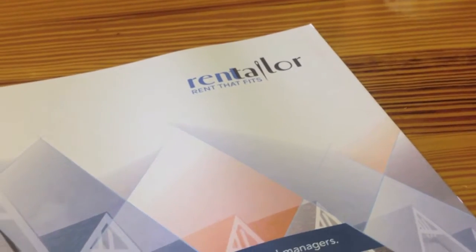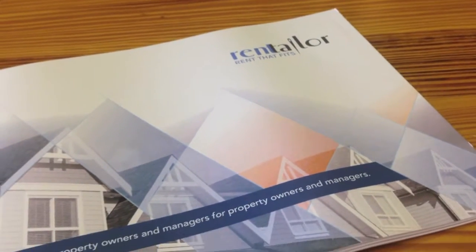RentTaylor is an internet listing service for apartment communities that takes apartment renting and the rental industry from window shopping to actual reservations, real prices, personalized pricing, and is a one-stop shop for renters. It's the first of its kind.